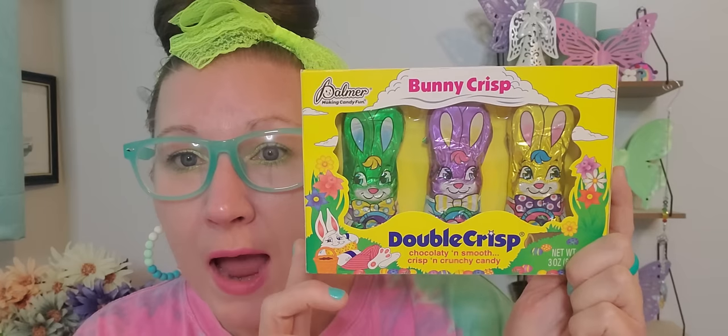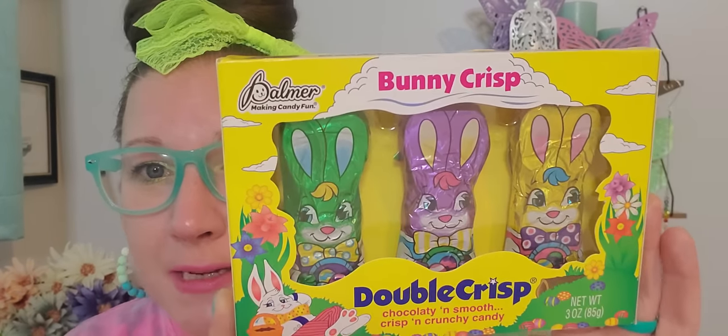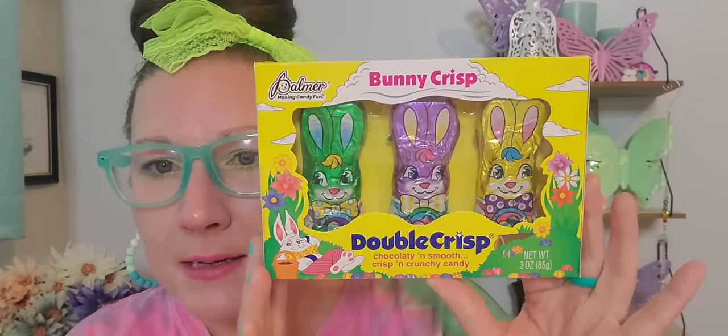I didn't get anybody really any Easter candy because we're all eating clean around here, but I had to at least get my son and his girlfriend just one package for their little Easter set. I got the Bunny Crisp — this is the double crisp, chocolatey and smooth, crisp and crunchy candy from the Palmers brand. I think it's just bright, fun, and beautiful. Even if they don't want to eat the whole package themselves, she has a brother and a sister she could share with, and my son can take them to work. I just thought it was a vibrant little package to put in there that they can share with others and have at least one bunny for Easter.